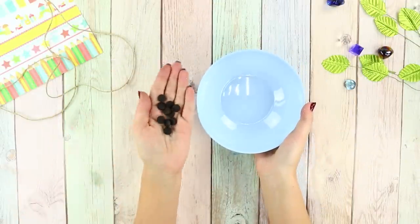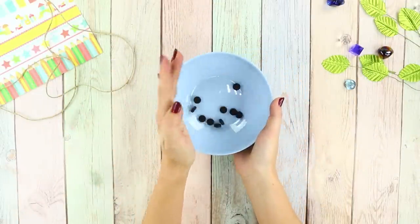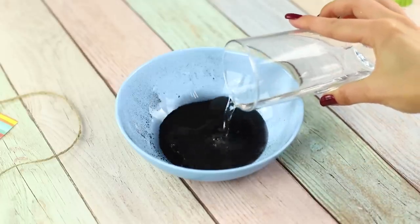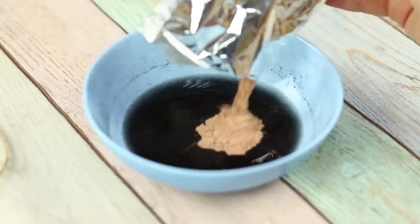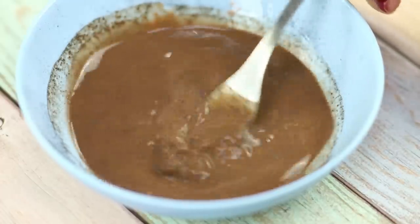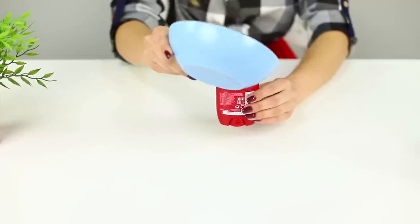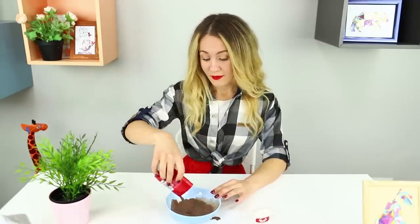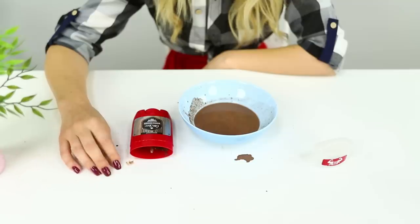For this life hack, get some activated charcoal pills. Grind them, add water, and mix thoroughly. Now take some white clay and pour it into cold water. The color doesn't look so good, but let's keep going! Take an empty container from deodorant and pour the mixture in. In theory, the mixture should harden and replace your deodorant — but it stayed liquid and looks terrible! This life hack definitely failed!